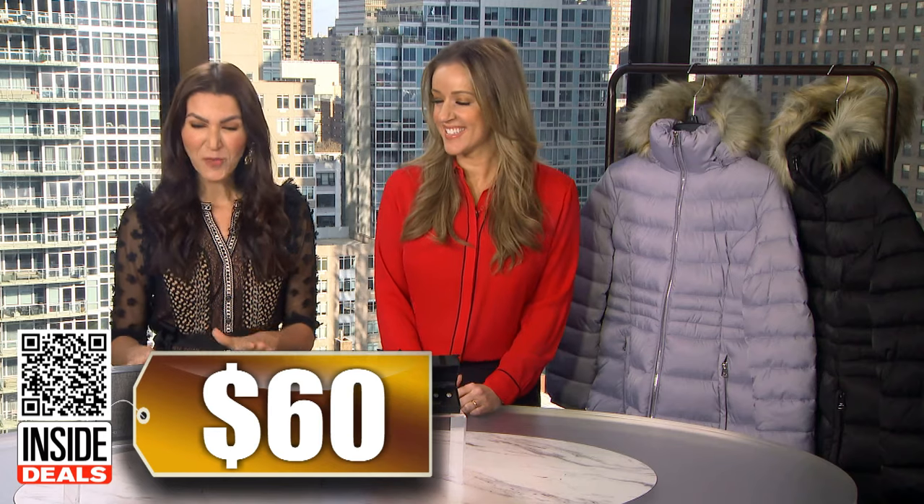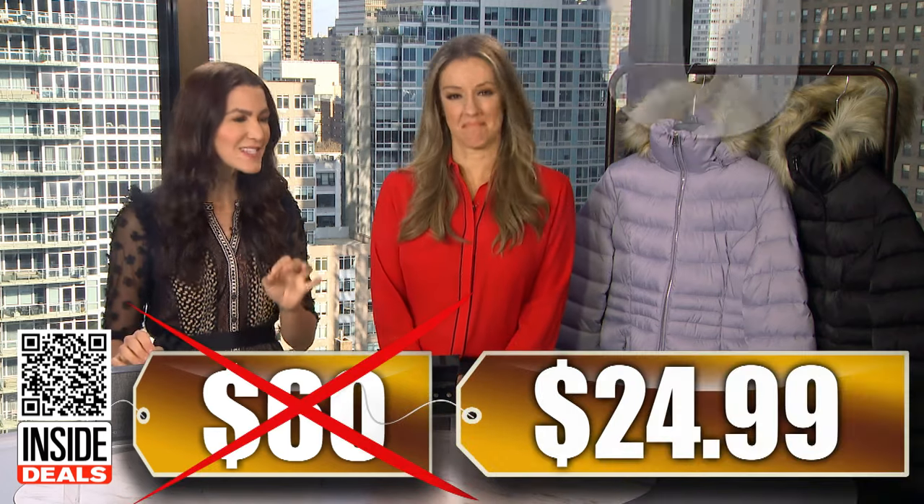What's the deal? It sure does. We've seen this sell for as much as $60, but our price is just $24.99. That's 58% off.